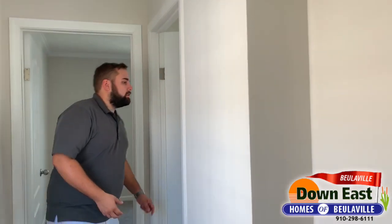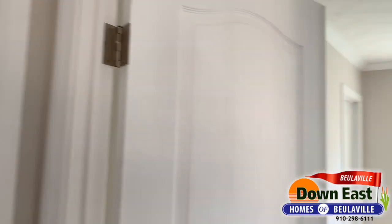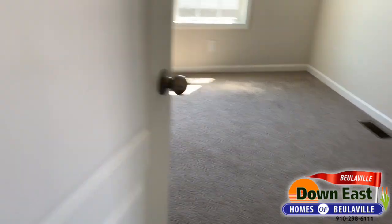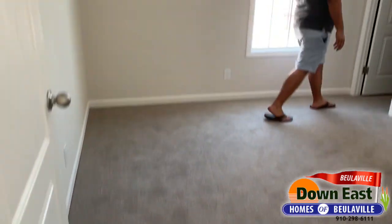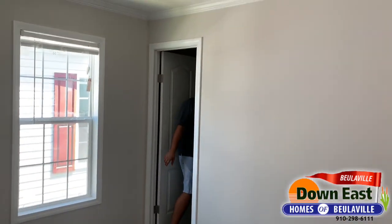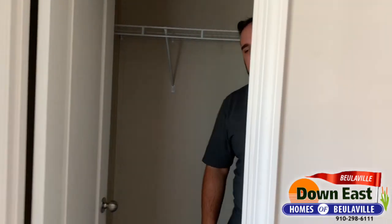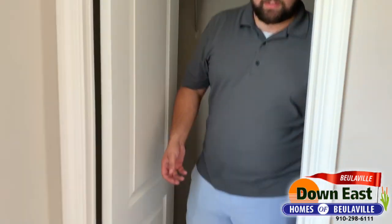Let me show you this bedroom. As you walk through you'll see they're about the same size, but this layout gives you a really good-sized bedroom and a really good-sized closet. Have you ever seen a closet in a single wide this big? This is a walk-through closet with a double panel door with an arch, which we've carried throughout this home.